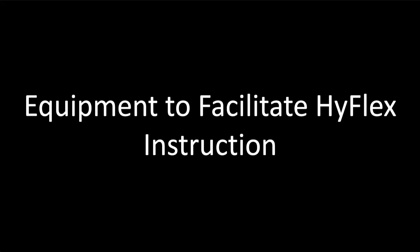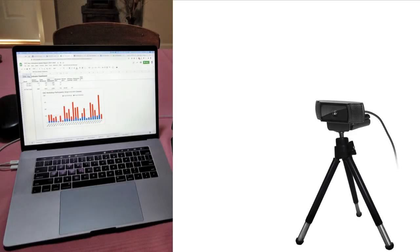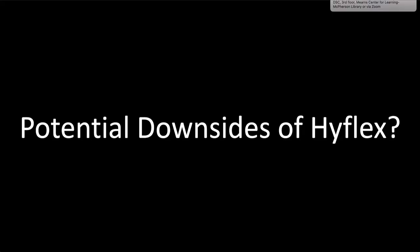There's a wide range of equipment that can be used to facilitate HyFlex workshops. If the equipment hasn't already been purchased for you, you'd want a computer, an external camera — which is great because you can point it in different directions more easily — a wireless microphone such as the Rode Wireless Go, and a sound system.